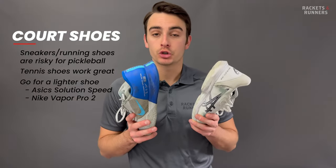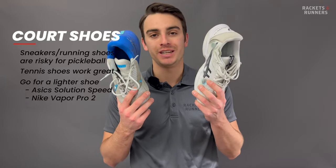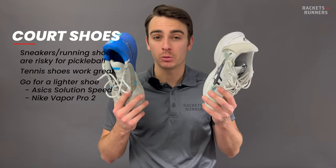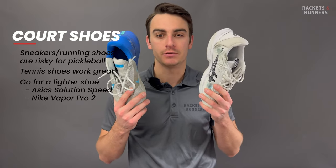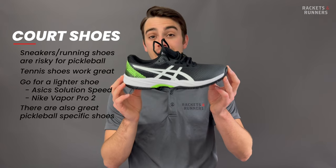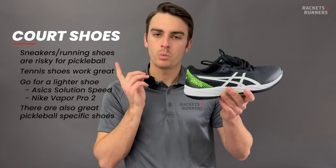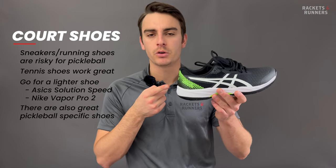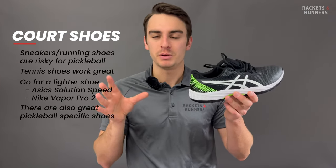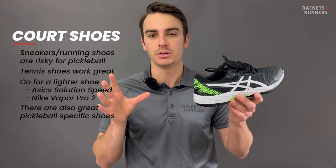If you are going to go for tennis shoes, try something light like the Nike Vapor Pro 2 or the ASICS Solution Speed FF3. These are much lighter than your average tennis shoe, which is good for pickleball because you're making so many quick changes of direction. I also recently got these pickleball-specific ASICS Gel Game 9s, which are even lighter than the Solution Speeds and have a stickier outsole. The grippier outsole is generally a good thing because not everyone's going to slide, but the Vapors and Solution Speeds are still fantastic and really won't slip unless you're actively trying to get them to.